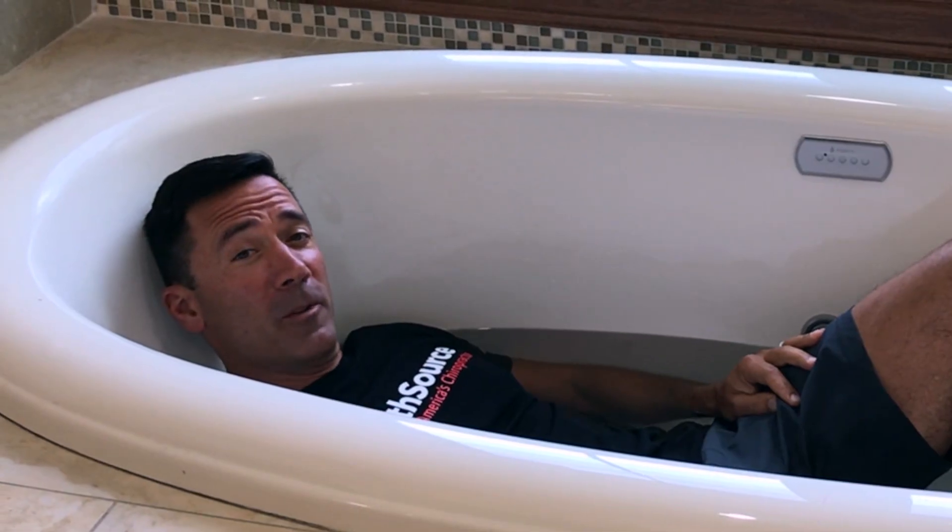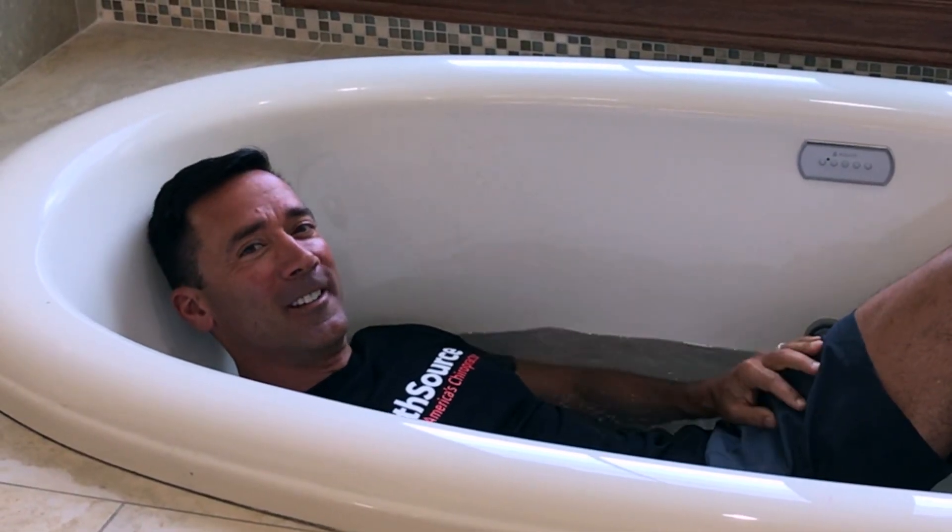Want a stronger immune system? Now you know how it's done. Let's see your video — let's hear it. All right. Thank you.